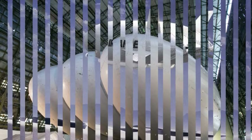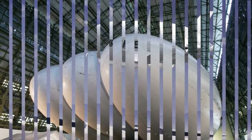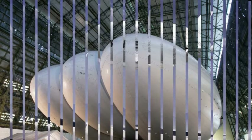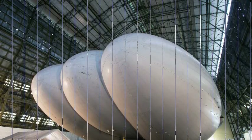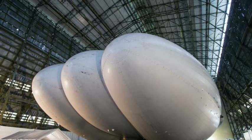Some have hailed the Airlander as the future of air travel because, unlike conventional aeroplanes, it emits little pollution and is not noisy enough to disturb people on the ground. It can take off and land vertically like a helicopter, which means it does not need a long runway to operate.